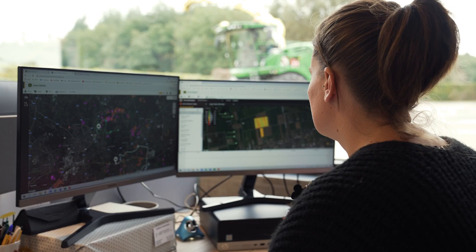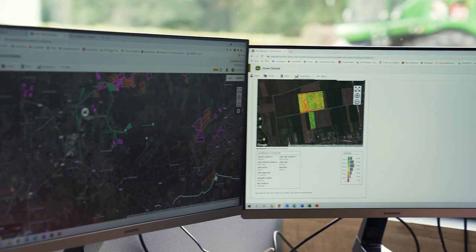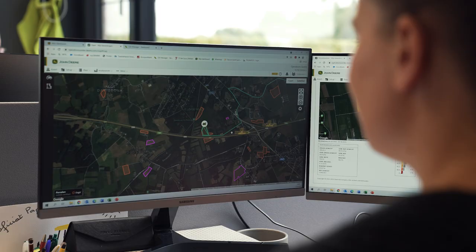Hello, my name is Karline. I'm Joe's wife and I work in administration here at TG Van Loco. One of my responsibilities is to monitor my John Deere. We also use the MyOperationCenter very frequently.